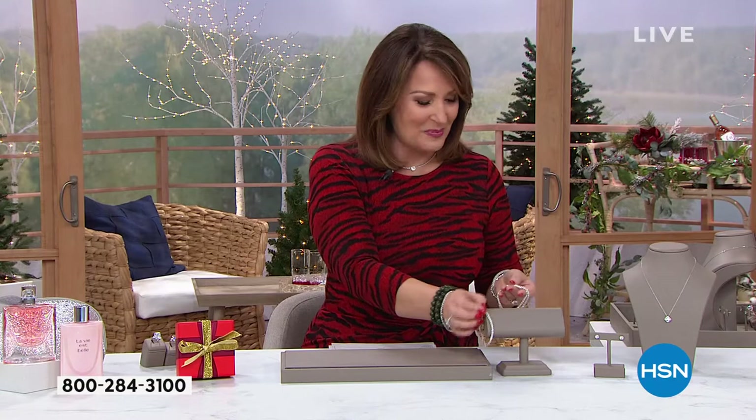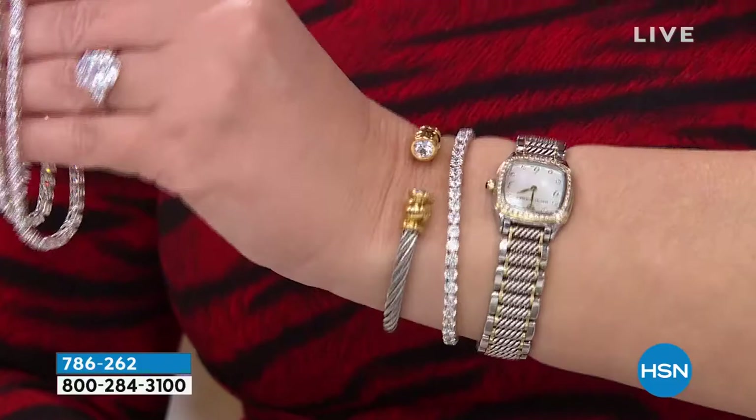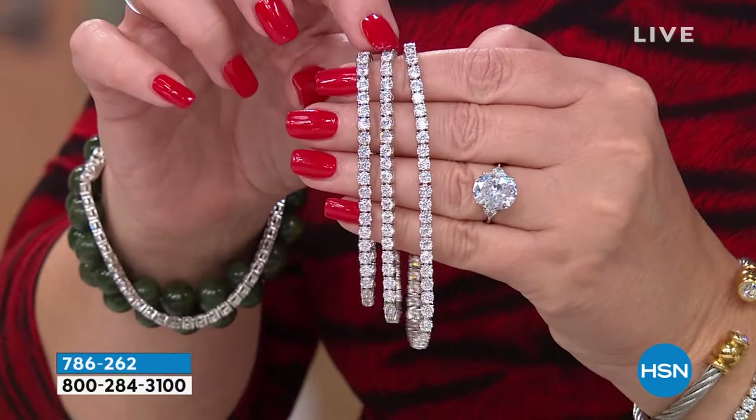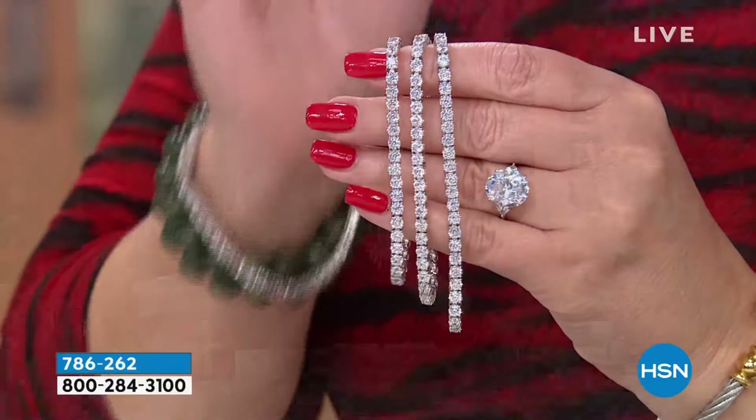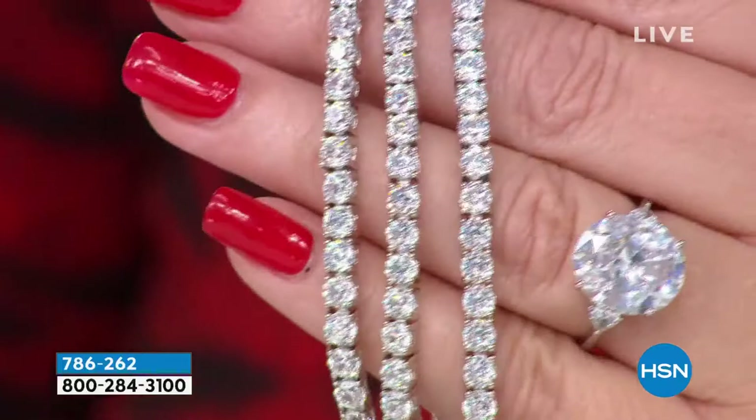My personal favorite Absolute bracelet — I wear it constantly. I am convinced that it's diamonds, even though I know it's not because I didn't pay diamond prices for it. It looks so much like a real diamond bracelet. It's called the Cento cut. I wear it next to my favorite watch and stack it with other bracelets. We have three sizes: small up to 6½, medium up to 7¼, large up to 8. Each stone has 100 facets. Look at the sparkle! If this were real diamonds, these start at 10 grand.